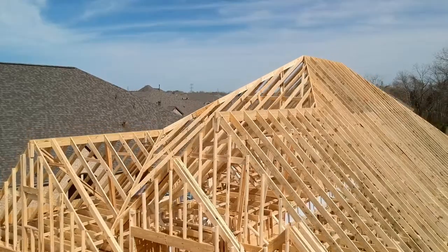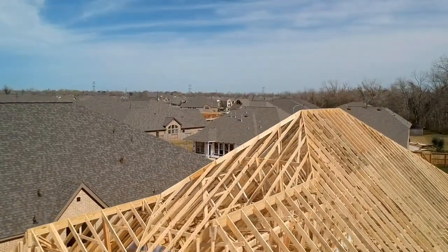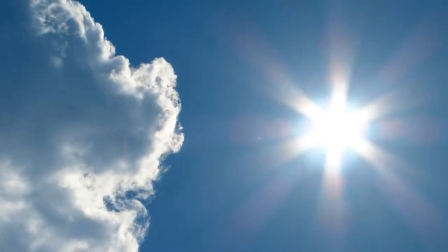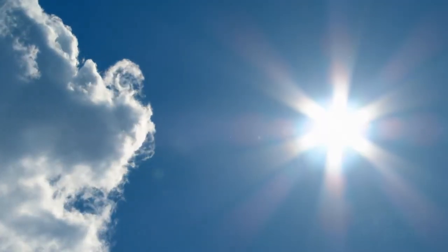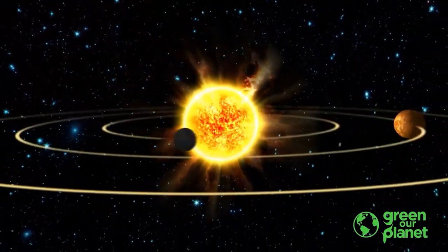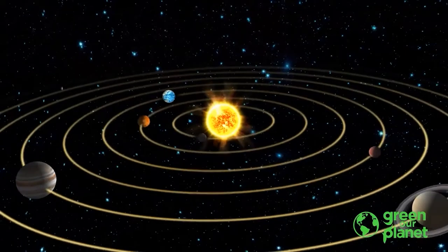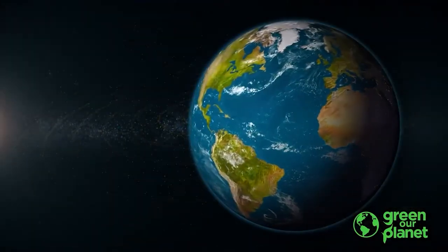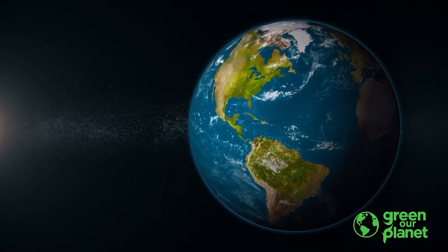I'm Chris from Green Our Planet. I'll see you next time. Bye-bye. And remember, the Earth is the only planet in our solar system that has life on it, which is why the Earth is the only planet that has such beautiful blues and greens. So let's remember to protect our planet and all of the life that lives on it.